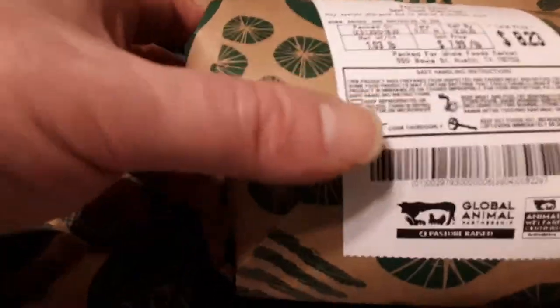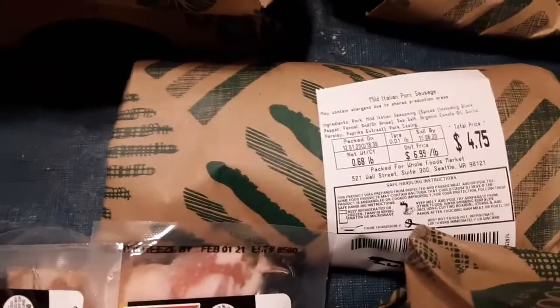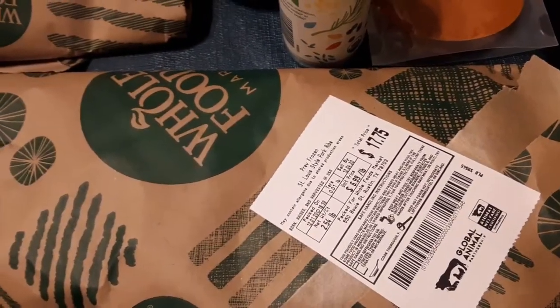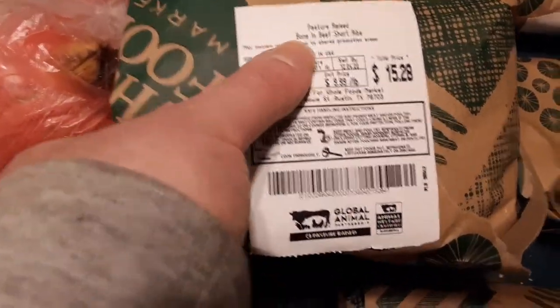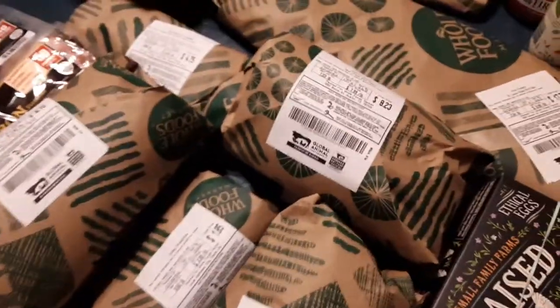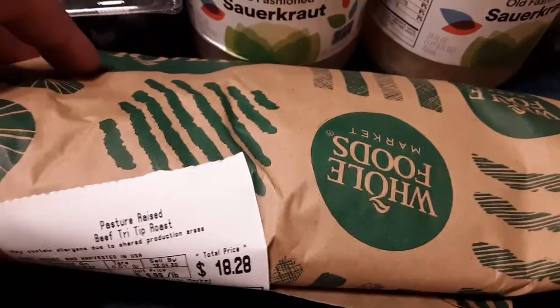Pasteurized beef chuck stew meat, two packages — that's going for my stew. Some mild pork sausages, more economical stuff. The spendier meat was previously frozen St. Louis style pork ribs — big, huge pork ribs — and pasture-raised beef bone-in short ribs, two packages. That was a good chunk of my grocery budget, probably a little less than a tenth. The pasture-raised beef tri-tip roast is one of my big boys, along with the pork ribs. That's all my meat and poultry — I didn't get any fish this time, I had some leftover from last month.